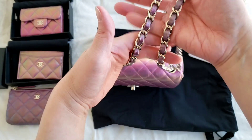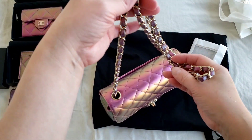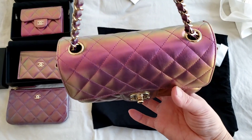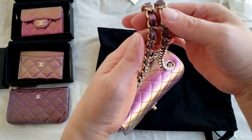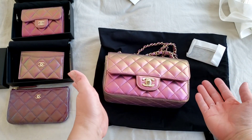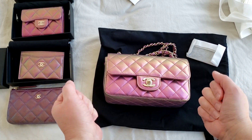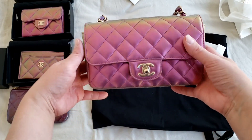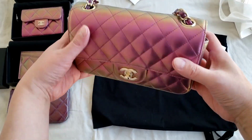Even the strap has that iridescent effect — it's just amazing. This is in light gold hardware, champagne gold, though it's actually a little yellowish compared to champagne gold so it's probably more like a gold hardware. This is the new mini rectangular in iridescent purple. Thank you so much for watching — if you have any questions or comments please leave them below. I absolutely love the iridescent effect and I'll post some pictures showing how it just keeps on changing.